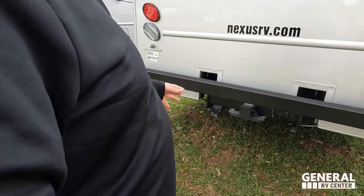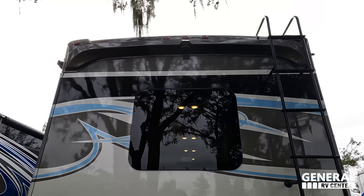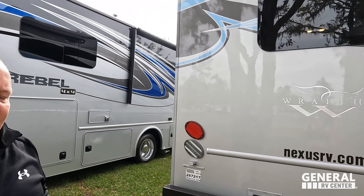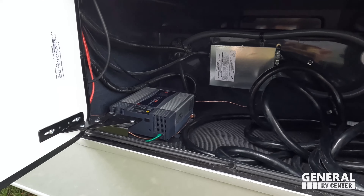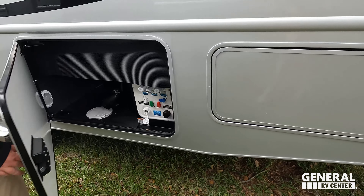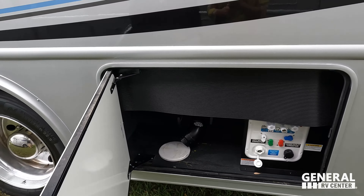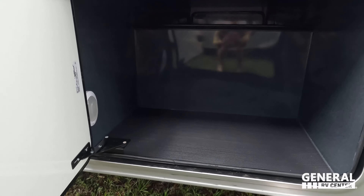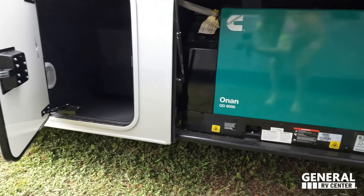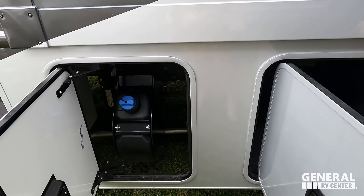Coming around the back, we have a nice bumper for the sewer hose and a 10,000-pound hitch — very heavy duty. There's a backup camera and a ladder to get up to the one-piece fiberglass roof. Over here we have a 50-amp power cord with inverter. The wet bay is very nice — city water connection, outdoor shower, potable water, and where you dump your tanks, all enclosed. More storage here, and the generator is an Onan 8000D. There's also where you fill your DEF.